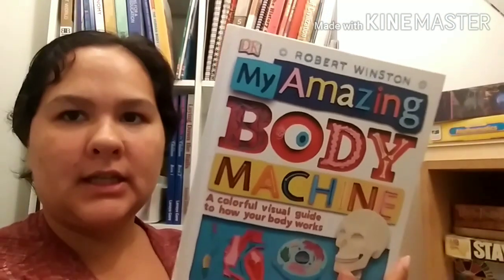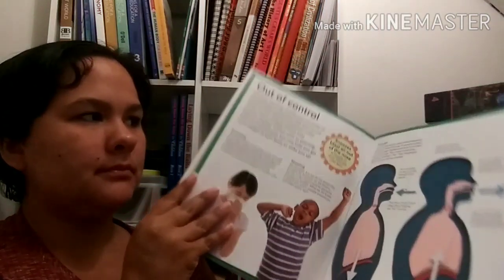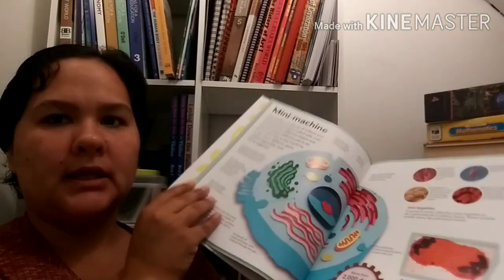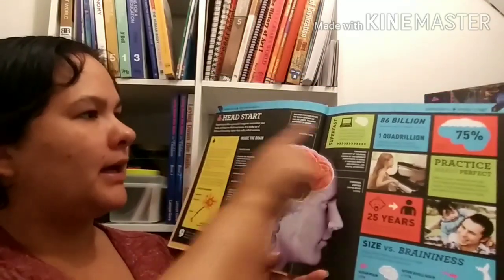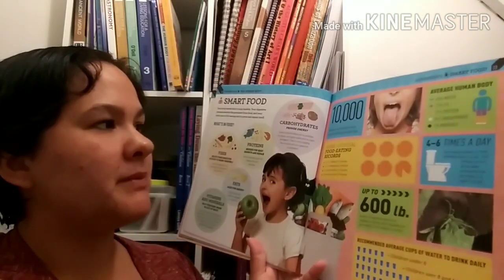For my third and fifth grader, we'll be learning in science about our bodies and how we're made. I got My Amazing Body Machine: A Colorful Visual Guide of How Your Body Works by Robert Winston. It has lots of information about different parts of the body, parts of the cell, the heart. I also have Amazing Body by Super Stats, which has all sorts of little information boxes with lots of interesting facts - like 10,000 taste buds in your mouth to help you taste food.